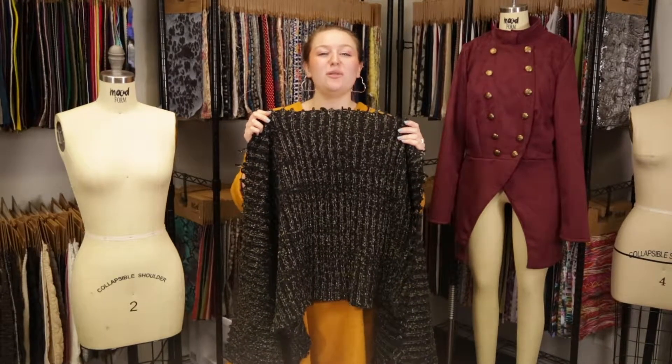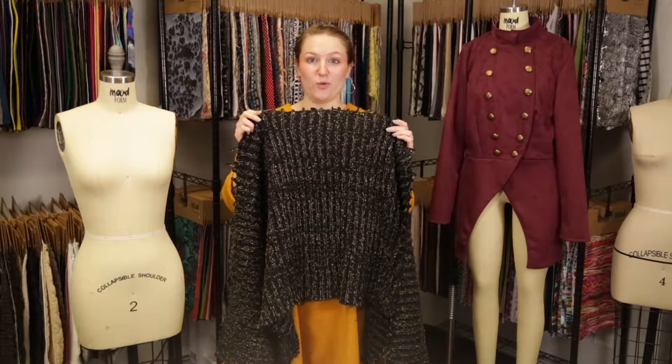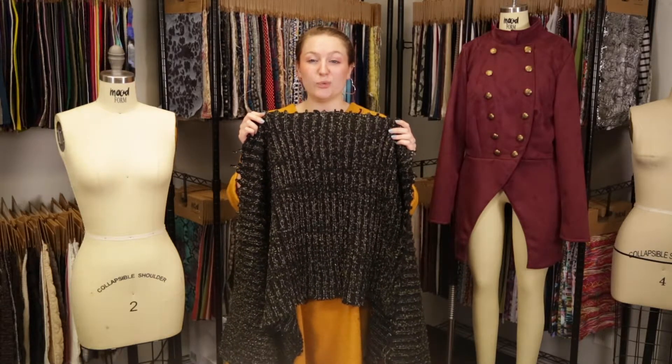Hey there, it's Molly and I'm hanging out at MoodFabrics.com, working with product number 323534, Mood's Italian Black, Green and Metallic Silver Chunky Wool Knit.